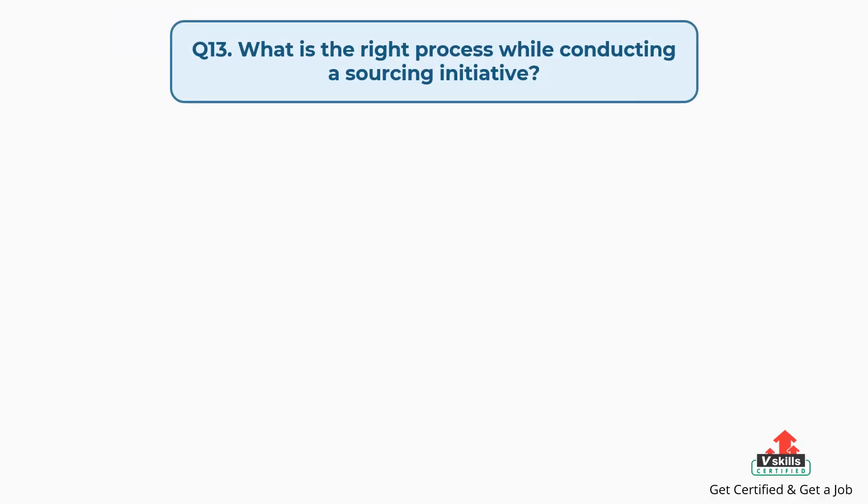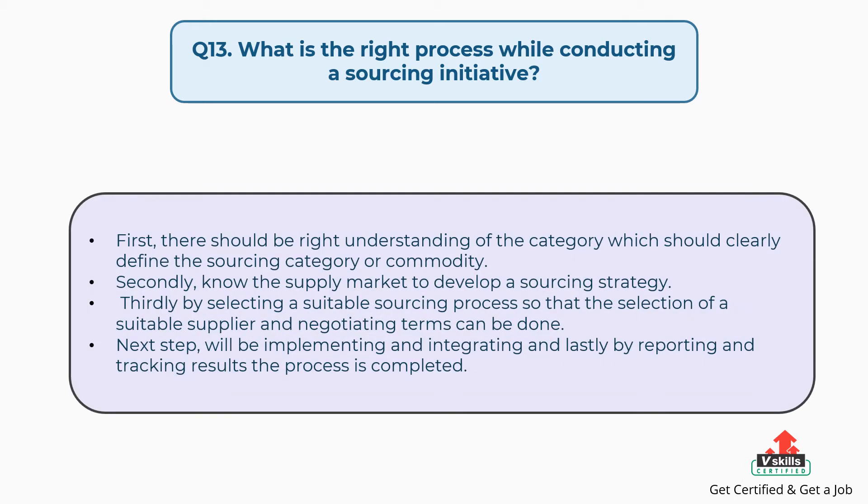Question number thirteen: what is the right process while conducting a sourcing initiative? The answer is: first, there should be a right understanding of the category, which should clearly define the sourcing category or commodity. Secondly, know the supply market to develop a sourcing strategy. Thirdly, by selecting a suitable sourcing process so that the selection of a suitable supplier and negotiating terms can be done. The next step will be implementing and integrating, and lastly by reporting and tracking results the process is completed.